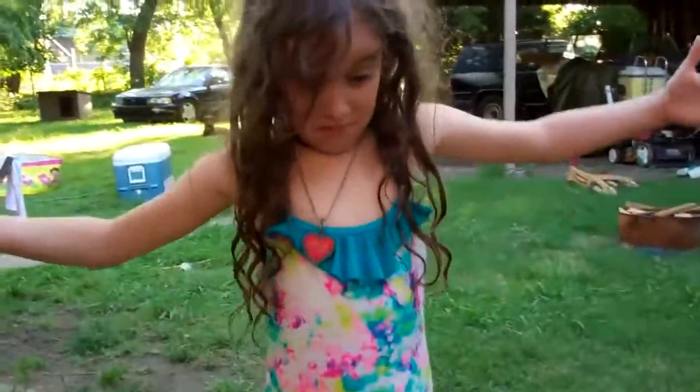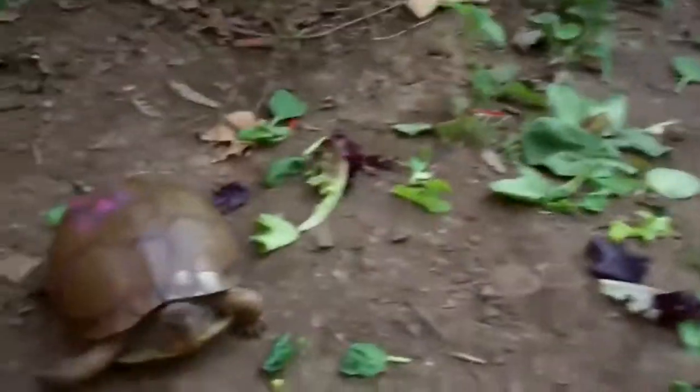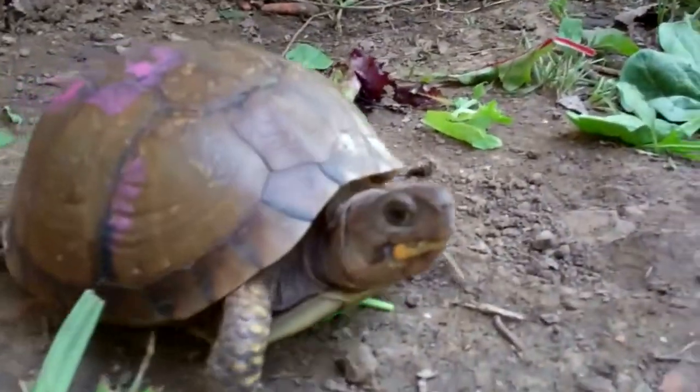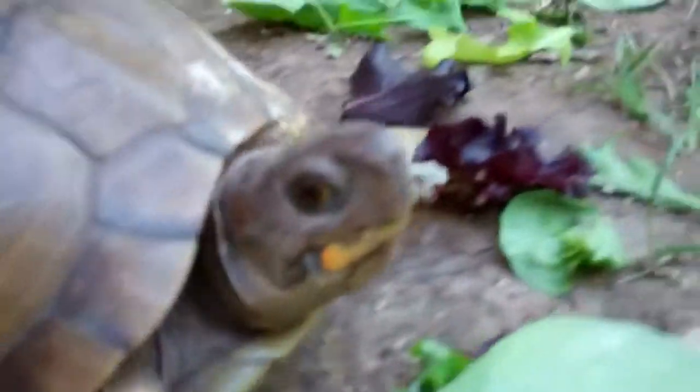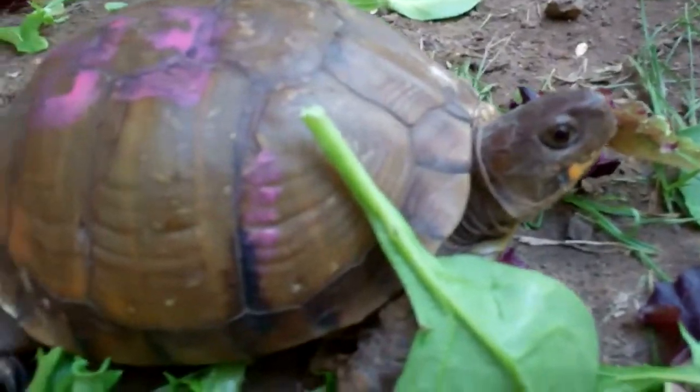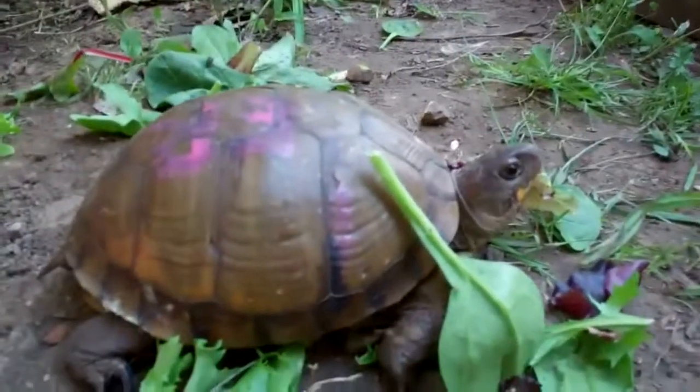How big do they get? Really big. She's not very shy — she's really brave and really fast too. She climbed this 2x6 to get out of the cage. That's why I named her Blaze.